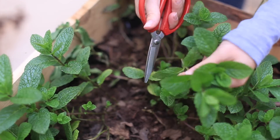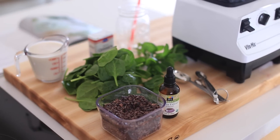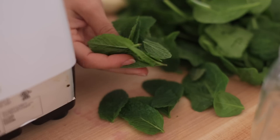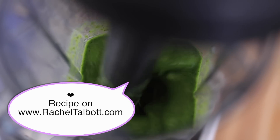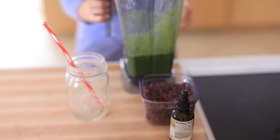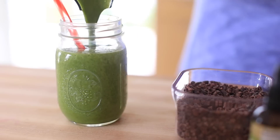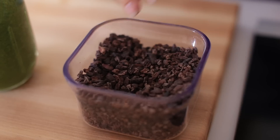I usually start by finishing my breakfast, which today is a smoothie. One of my favorites is this mint cacao smoothie — I really like it. It's not for everybody, but I love the taste. It's a really filling, refreshing, and yummy smoothie — it has kind of a mint chip vibe to it.